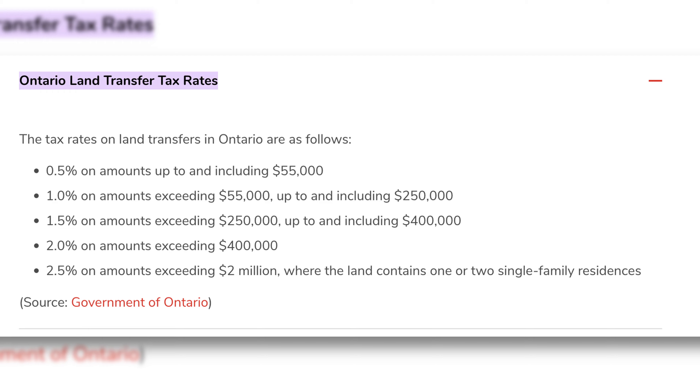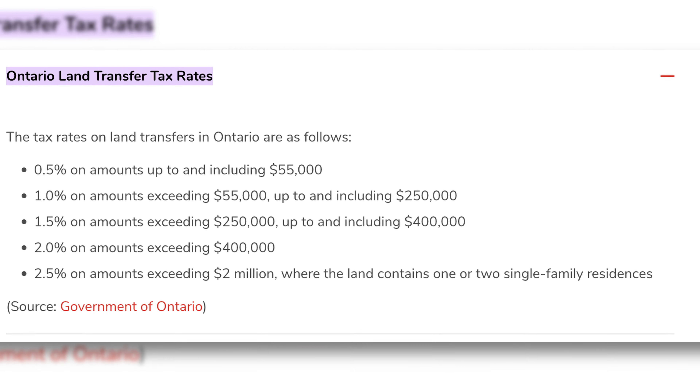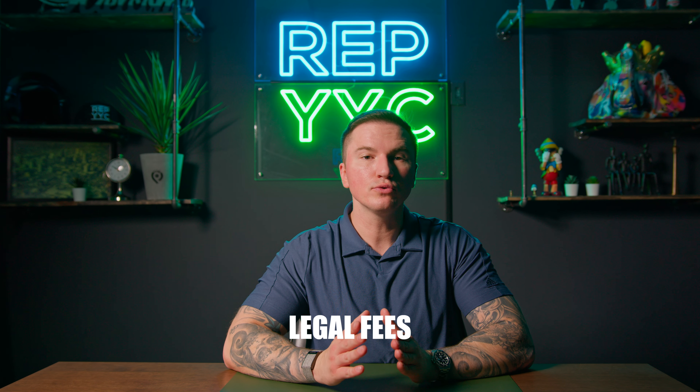If you're lucky enough to be purchasing a home in Alberta, the good news is the average tax here is a few hundred dollars, compared to our counterparts in Ontario where their average is tens of thousands of dollars per transfer.